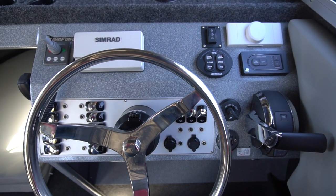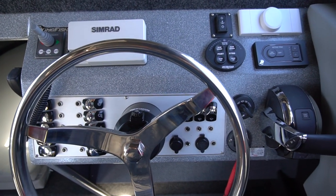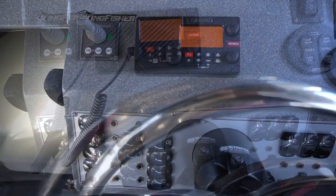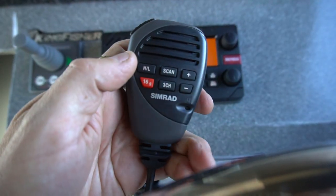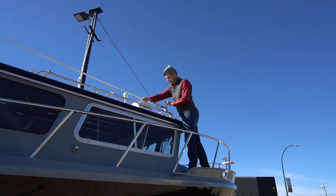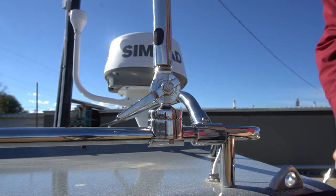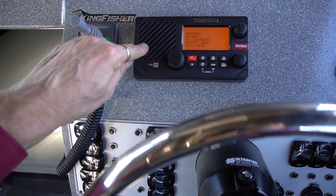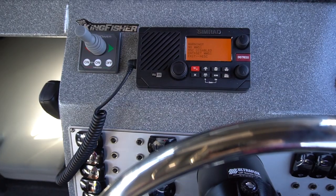Taking a look at our helm — isn't that a beautiful dash? There's just not a lot in there because the gauges are going to show on that beautiful 16-inch screen up top. This here is your Simrad RS35 VHF radio, which has an HS35 wireless handset. It's only as good as its antenna, so we've put on a big 8-foot Shakespeare Phase 3 antenna with a beautiful stainless steel mount. The great thing about this VHF radio is it hooks up to your GPS, so if you ever have to hit that distress button, it'll send out a signal of your exact location.